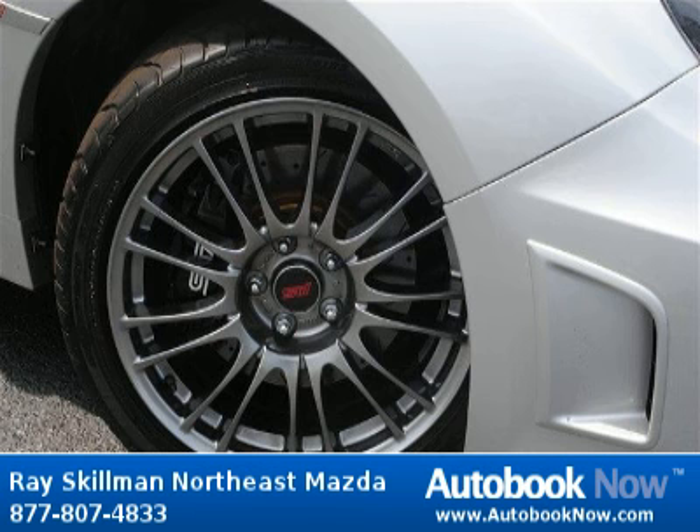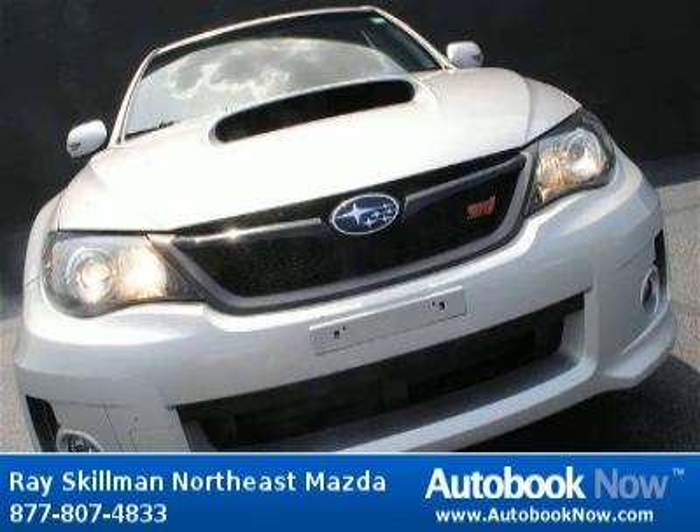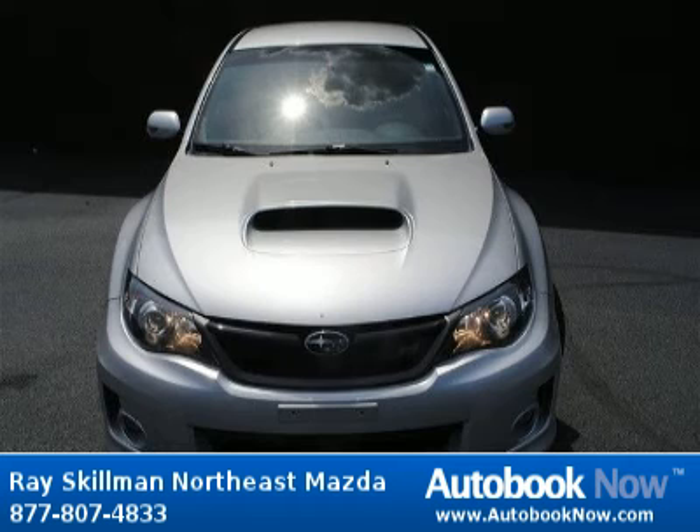This 2011 Subaru Impreza ST is available at Race Gilman Northeast Mazda in Indianapolis, Indiana. This Impreza ST has a beautiful silver color and it has 16,000 miles on it.